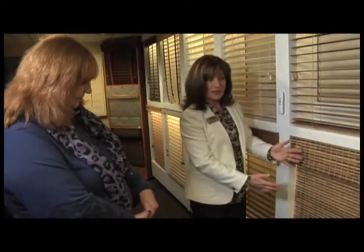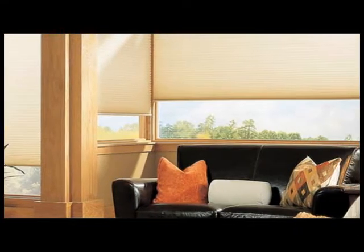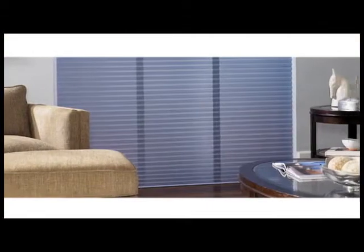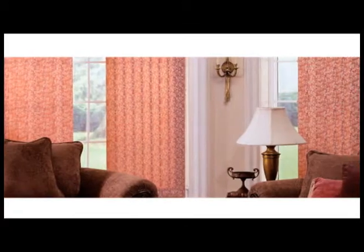Meet Connie Bolton, a Budget Blinds franchise owner and style consultant who will be providing new window coverings and treatments. Window treatments are incredibly important for home decor because they can set the stage for the whole look and feel of the room. You can control the lighting with window treatments, you can adjust your privacy levels, you can control the heating and the whole mood of the room with your window treatments. At Budget Blinds, we actively promote manufacturing facilities that use eco-friendly processes.